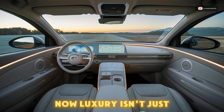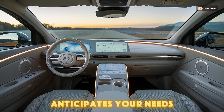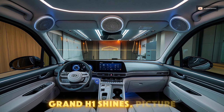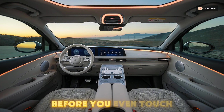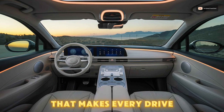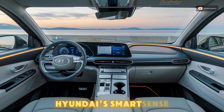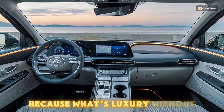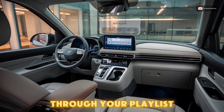Luxury isn't just about materials — it's about technology that anticipates your needs, and here the Grand H1 shines. Picture a fully digital instrument cluster that reads your mind before you even touch a button, and a surround sound system that makes every drive feel like a live concert. And let's not forget Hyundai Smart Sense safety suite, because what's luxury without peace of mind? Imagine navigating through your playlist hands-free,